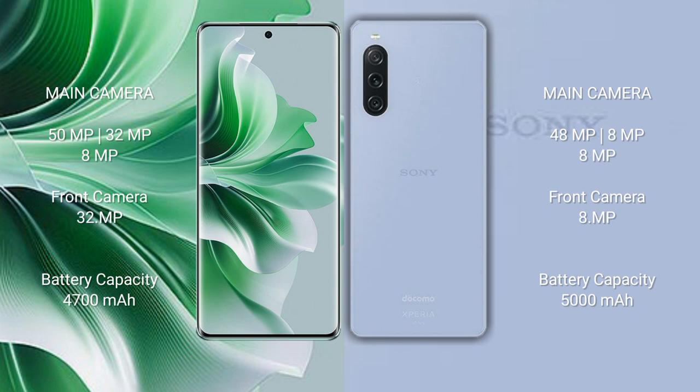Oppo Reno 11 Pro has a 4700mAh battery with 80W fast charging support. Sony Xperia 10 Mark 5 has a 5000mAh battery with 20W fast charging support.